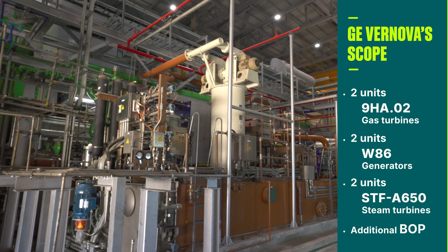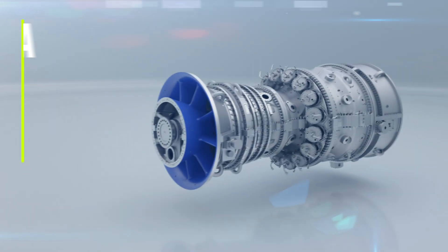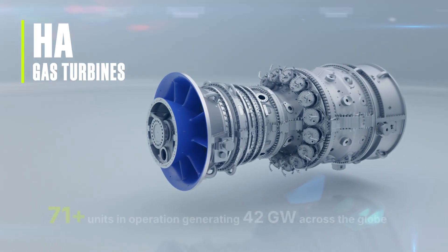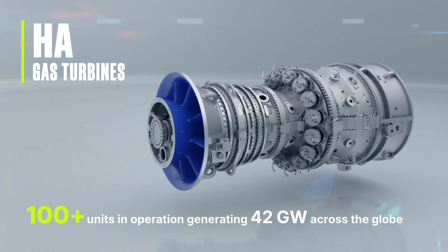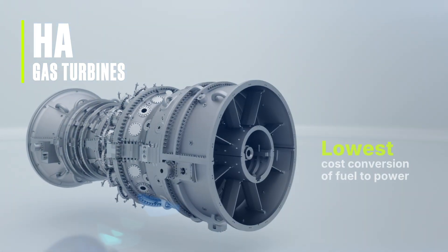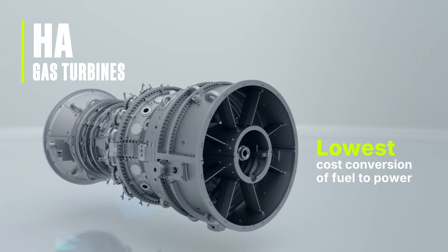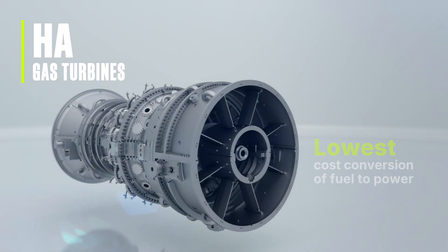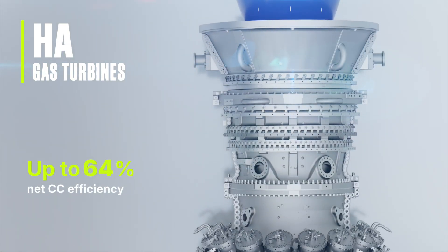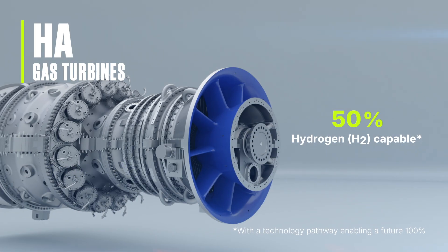After commercial operations, GE also signed the long-term service agreement (LTSA) contract. The H-Class technology is critical to help EGAT achieve its goal to reduce CO2 and NOx emissions. GE's H-Class gas turbines offer the most cost-effective conversion of fuel to electricity, as well as industry-leading operational flexibility for increased dispatch and ancillary revenue.